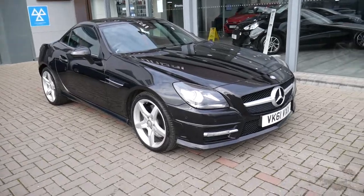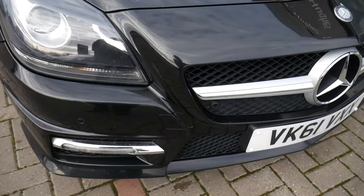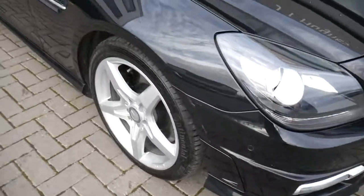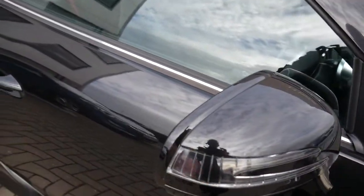Obviously the convertible, so very well equipped. You've got your Xenon lights with your headlight washers, front parking sensors, alloy wheels, the AMG styling, and mirrors with the indicators in them.